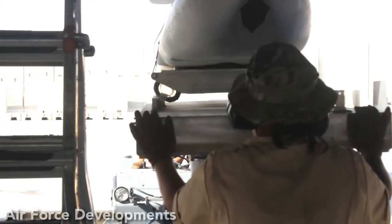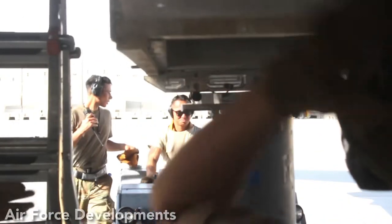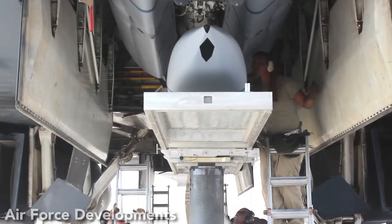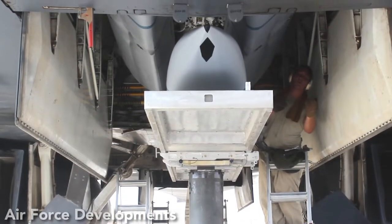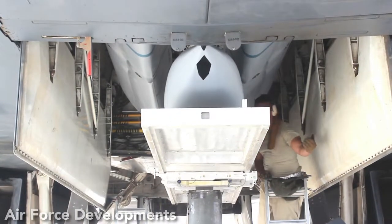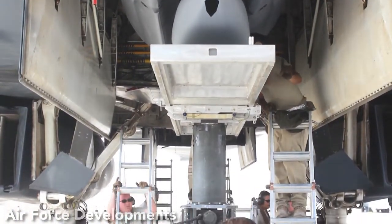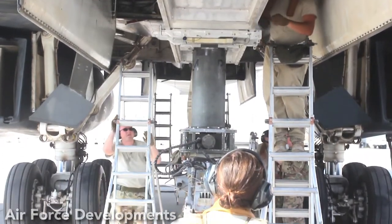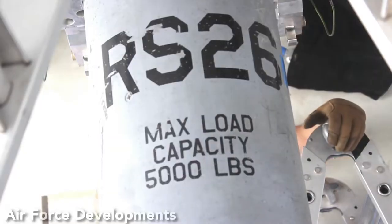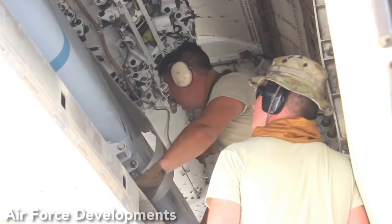The B-52 is capable of carrying a total of 20 missiles — eight on an internal rotary launcher and two pylon formations of three under each wing. Additionally, the AGM-86B is capable of being carried both internally and externally by the B-1B Lancer. However, due to the Lancer's current non-nuclear role, only CALCM variants are carried. Over 3,000 AGM-86Bs were scheduled for procurement starting in 1982, but by 1986, production was terminated in favor of the AGM-129.